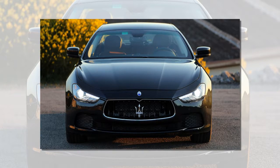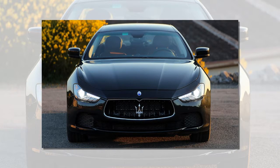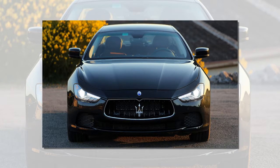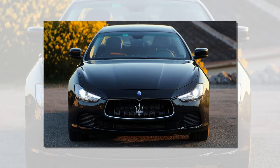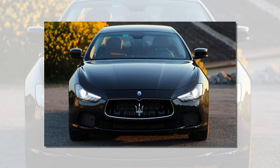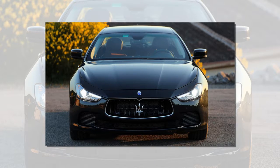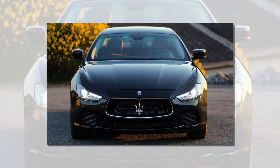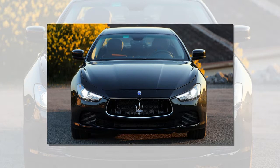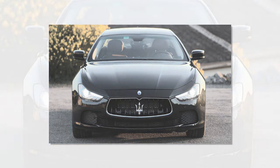All four doors and the bonnet/hood are made from aluminium. Along with the freedom it allowed Maserati's designers, the choice of aluminium has had a positive impact on reducing weight, fuel consumption and emissions. Other exotic materials are also used in the Ghibli's body, including ultra-lightweight magnesium, which is used in the dashboard's cross-member.